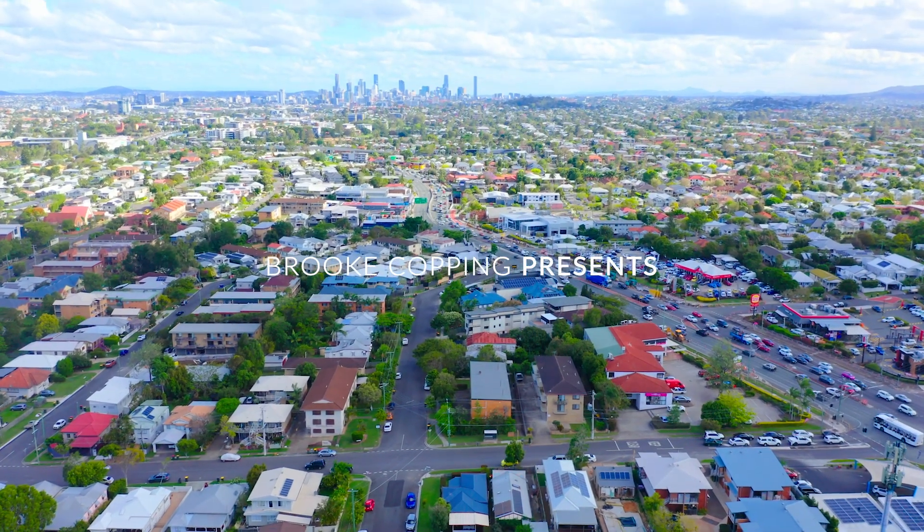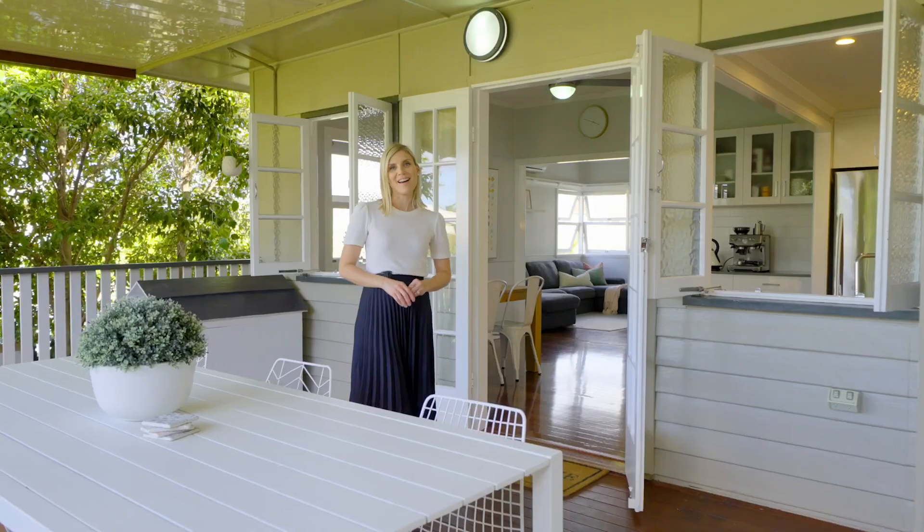This charming two bedroom plus study cottage is located right in the heart of Kedron and is brimming with character features. I invite you to inspect 38 Seabrook Street, Kedron.